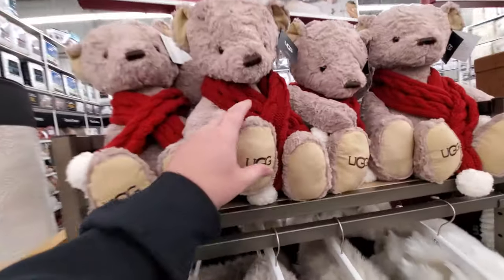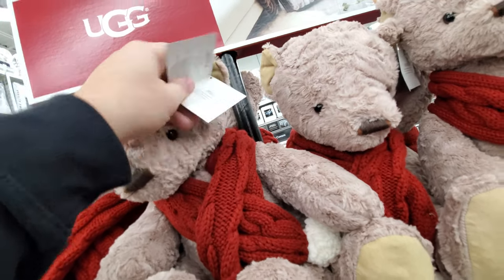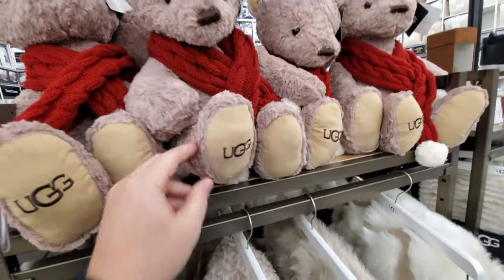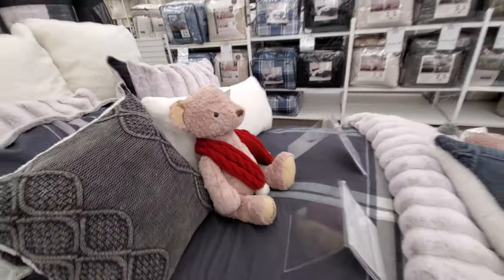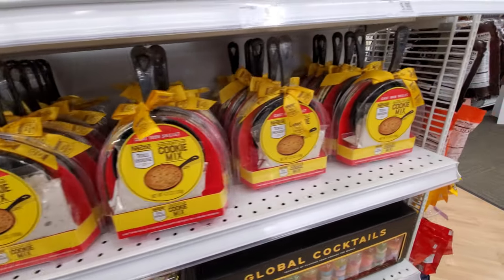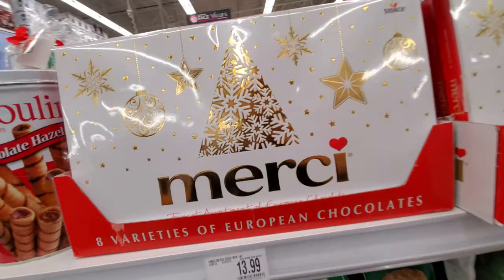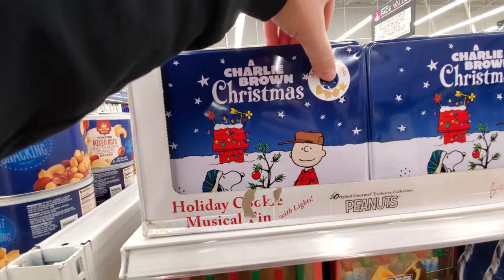Look, they have UGG Christmas bears — a sunny teddy bear. Never seen one of those before but they sure are soft. I've never used a cast iron skillet to make a cookie but here are these gift packs — looks like it'd be pretty tasty. And there's this giant box of candy.